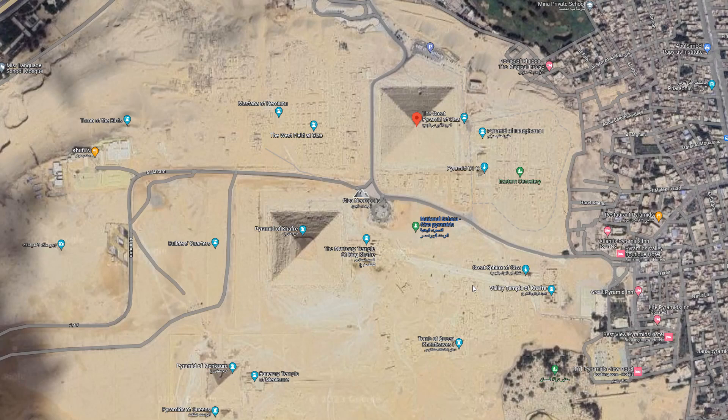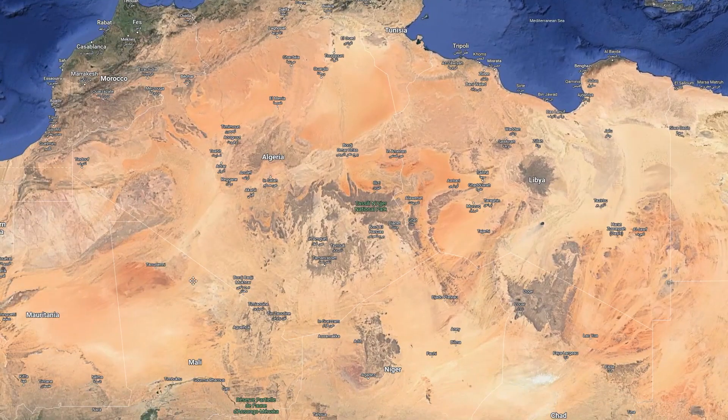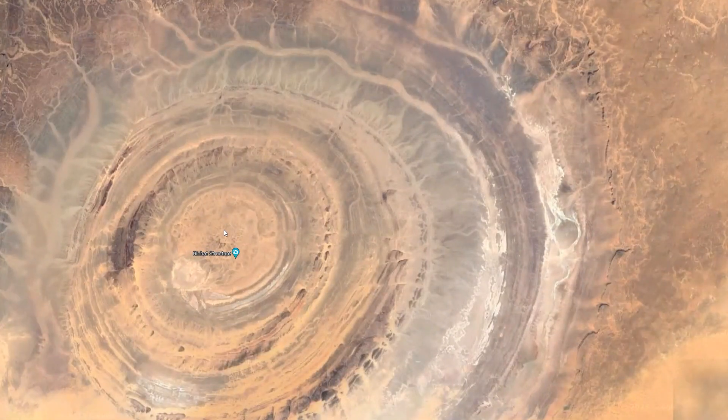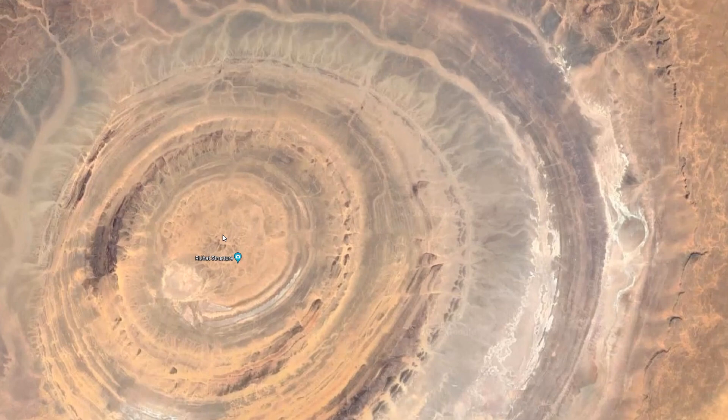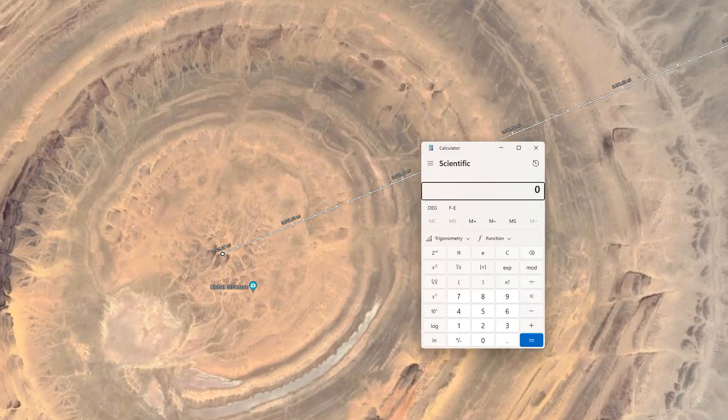I always thought it was interesting measuring the distance between the Great Pyramid of Giza and different places in the world. So if we measure from the center of the pyramid and zoom all the way out to cruise over to the other side of Africa and zoom into the Eye of the Sahara right there — also known as the Richat Structure — and measure to approximately the middle of that structure, we find that it's 2,705 miles. When you realize that 52 squared is 2,704, it becomes very interesting.